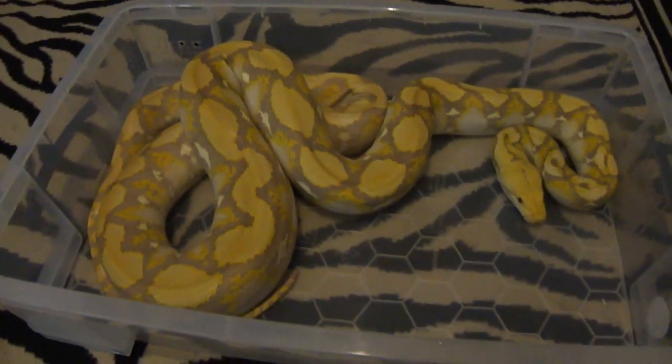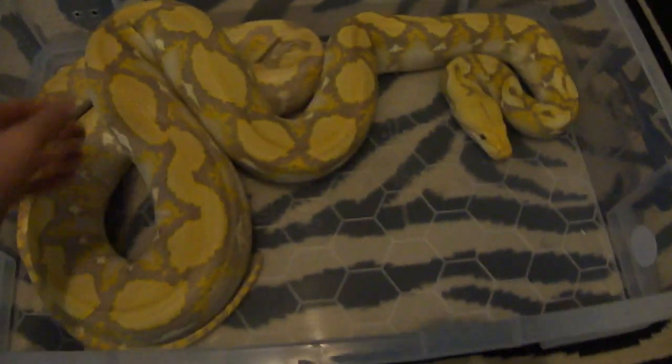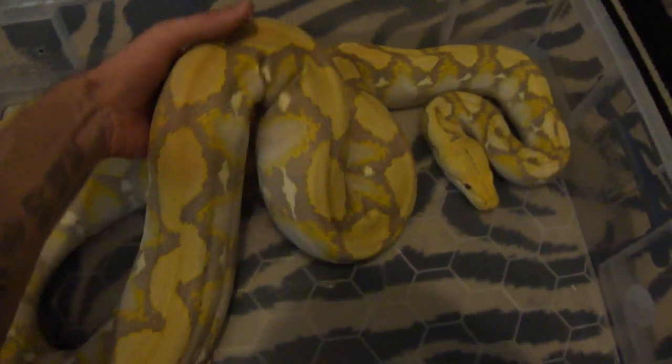As usual with all my videos I'm on my own, so it's not easy making a film and playing around with a retic at the same time. We'll try and get him out — he's really fast.